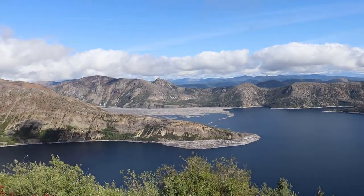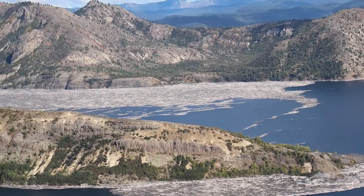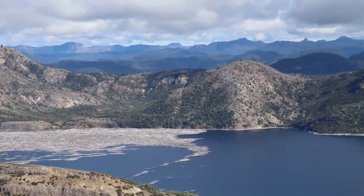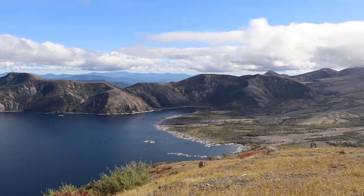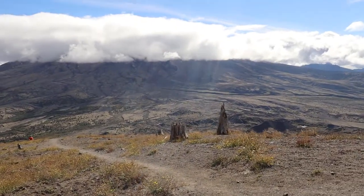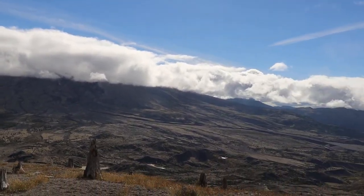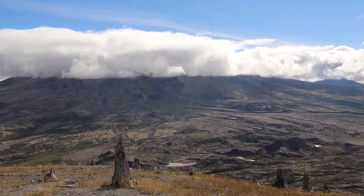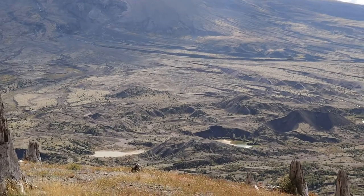Nice lake over here. Down there is just a ton of logs, just a ton. And over here is Mount St. Helens, usually. It is just kind of behind the cloud there, coming out every once in a while. This is the bottom of the crater there. There are some nice little lakes down there.